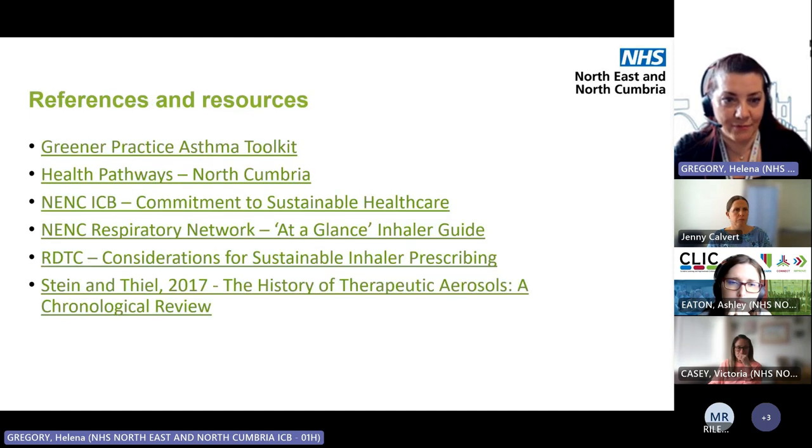There's a list of resources referred to in the slides. That's it from me — back to Ashley. Thank you so much, Helena. Has anybody got any questions for Helena before we hand over to Vicky? I thought it was fascinating — I didn't know any of that history about inhalers. Who knew it came from hairspray? I'll hand over to Vicky.